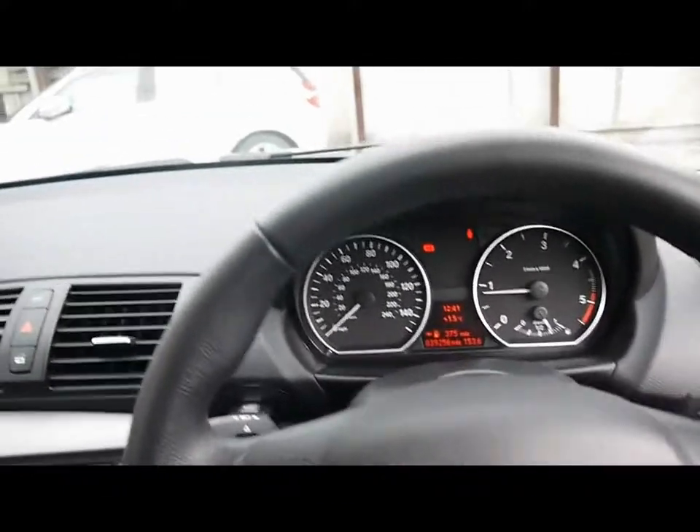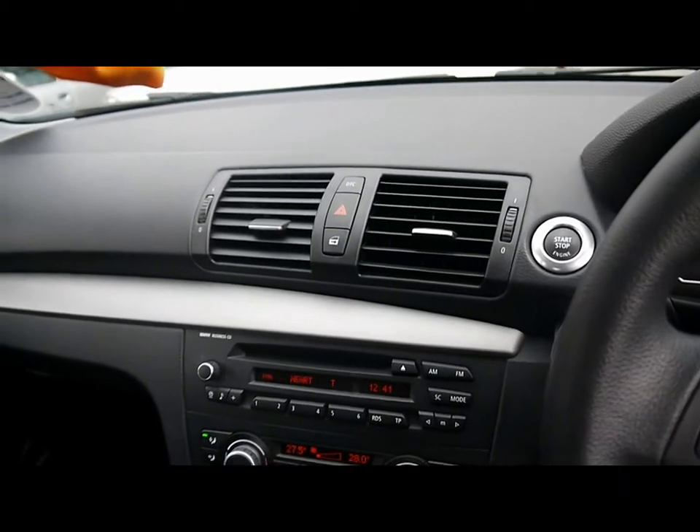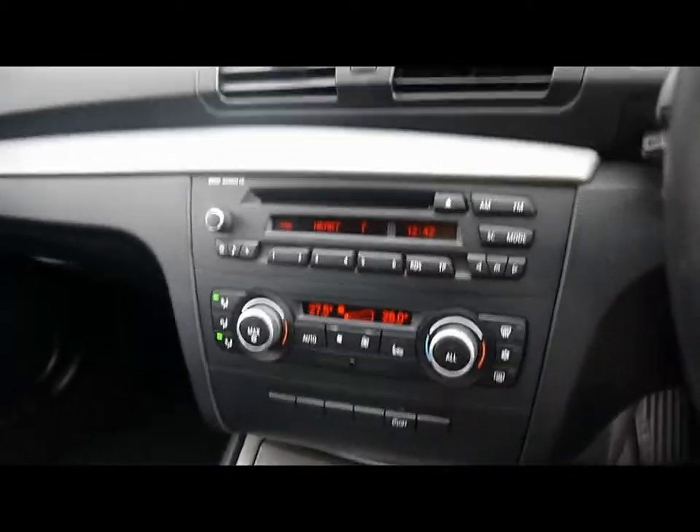And a multi-function steering wheel as well. In the middle we've got a push button start and BMW business radio and CD player, which comes with auxiliary input. We've also got dual zone digital climate control and automatic start-stop, which is part of the Efficient Dynamics program.